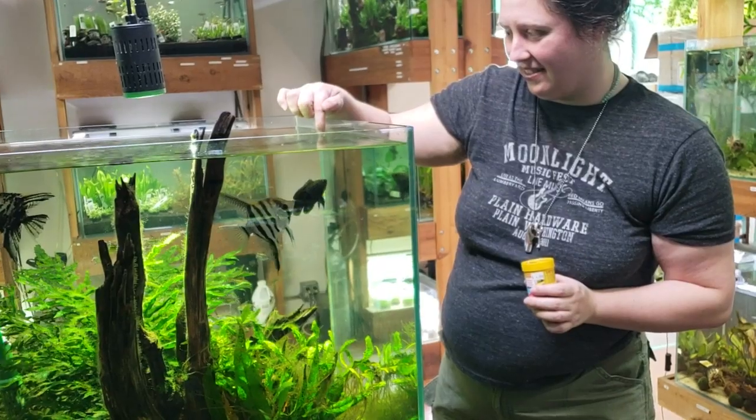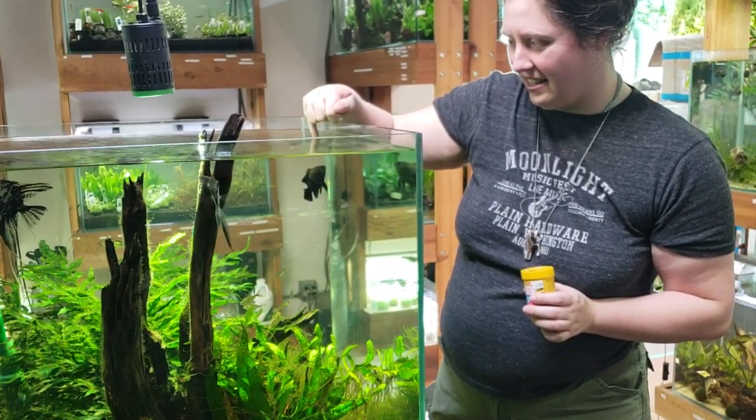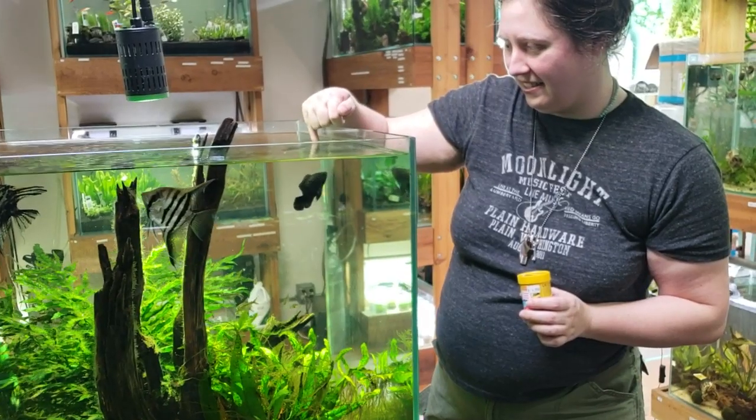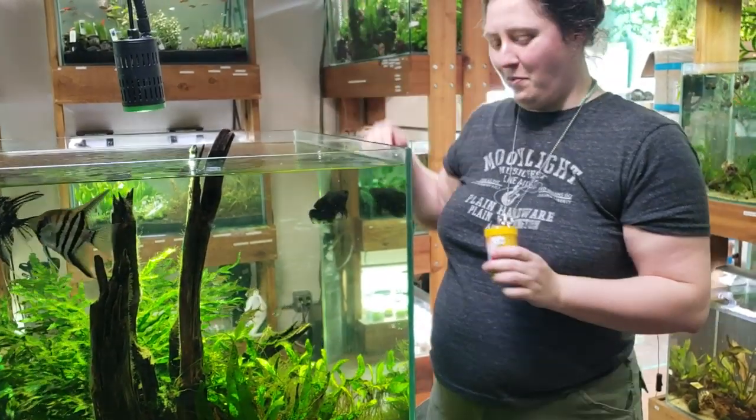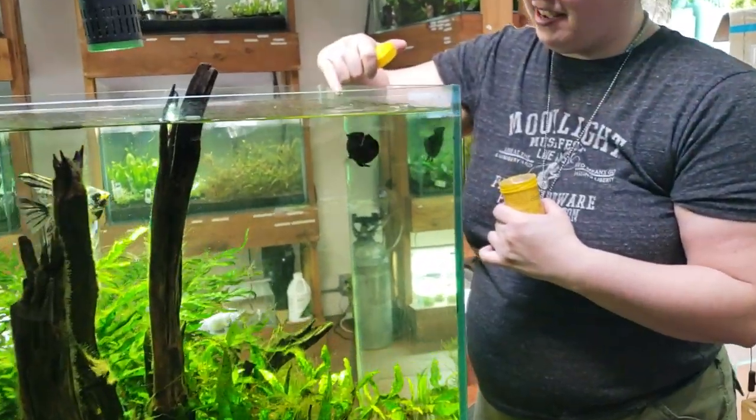He's getting ready. I'm going to try the pinky — less intimidating with the pinky. Oh, you win! Did he get it? You got it. So here you go, here's your daphnia. Good boy.